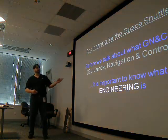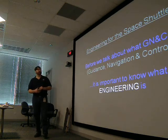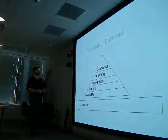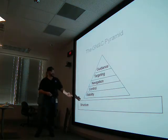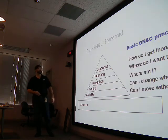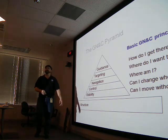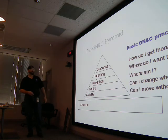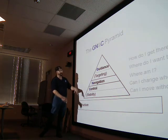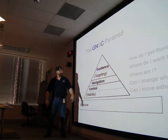Before talking about GN&C, it's important to know what engineering is. Now we can move on to the GN&C part. Breaking down the different functions: stability, control, navigation, targeting, and guidance — all built on structure. These answer fundamental questions. They call it GN&C because stability and control are grouped together, and guidance and targeting are grouped together — so guidance, targeting, navigation, stability, and control: GN&C.